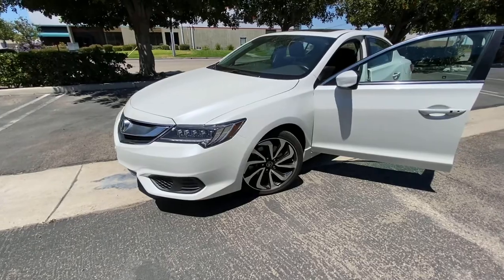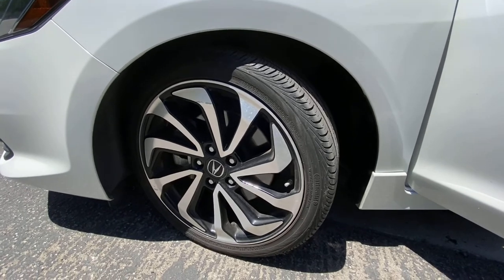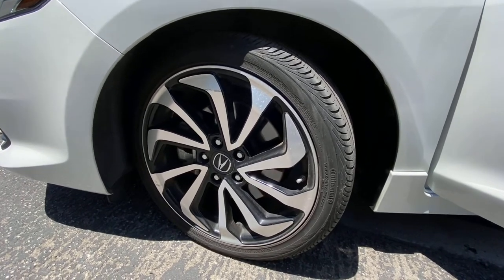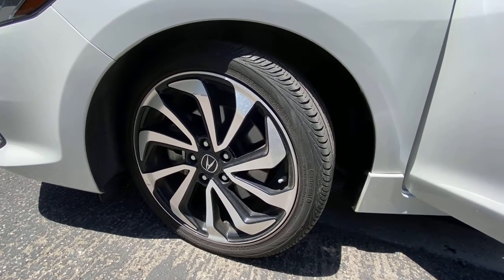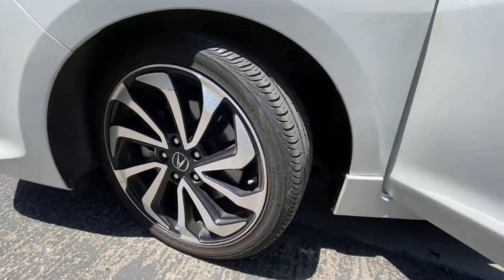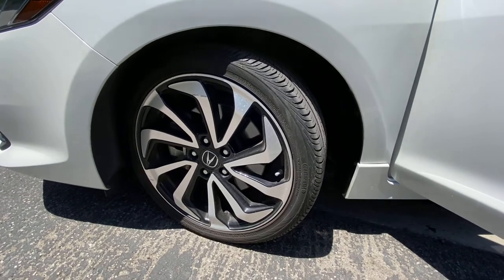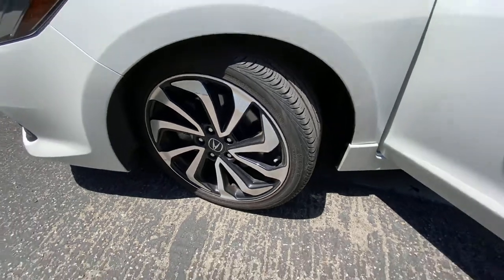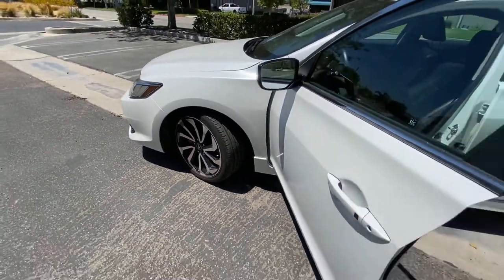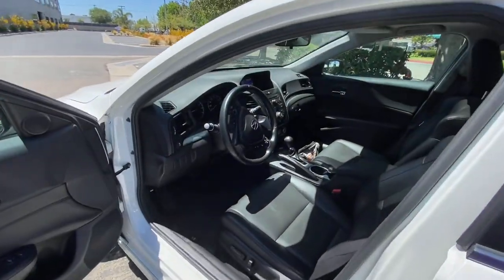It looks pretty slick for an Acura ILX. This one is a special edition package, so it comes with bigger wheels — 18-inch diamond cut wheels. It also has wider tires, which makes the car's handling way better than the base model. The base has 17-inch wheels and this one has 18-inch, and the bigger tires just make it more fun to drive.